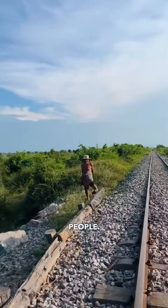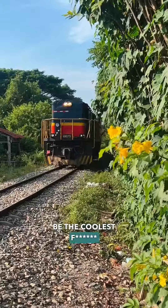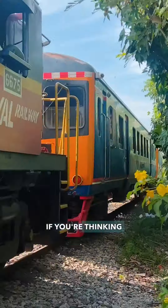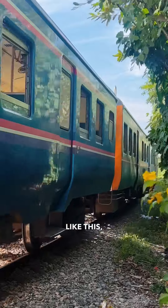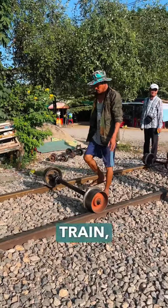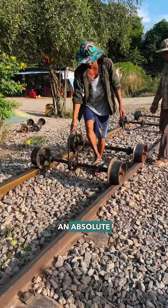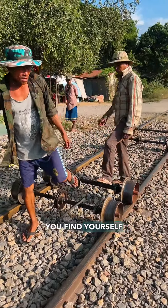Talk about the crazy train, people. This might just be the coolest train ride I've ever been on in my life. If you're thinking it was on a normal train like this, guess again. Welcome to the crazy train — I mean the Bamboo Train in Battambang, Cambodia — an absolute must visit if you find yourself in this town.